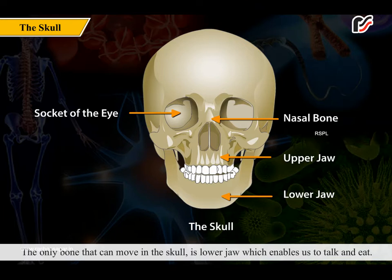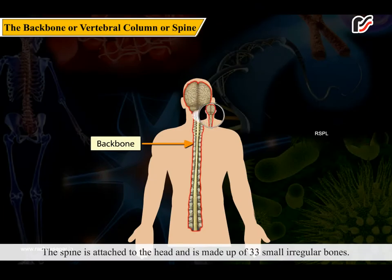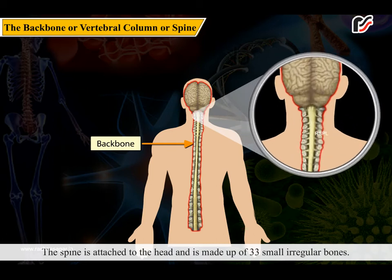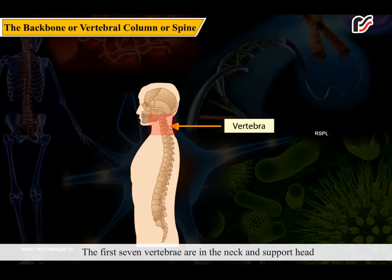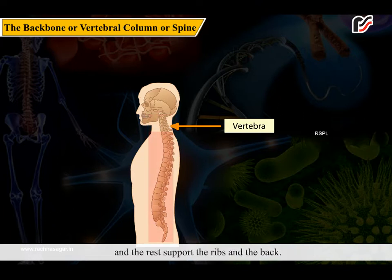The lower jaw enables us to talk and eat. The spine is attached to the head and is made up of 33 small irregular bones. Each bone is known as a vertebra, having a hole in the center to let the spinal cord pass through. The first seven vertebrae are in the neck and support the head, and the rest support the ribs and the back.